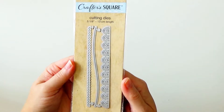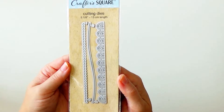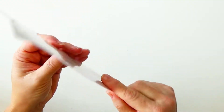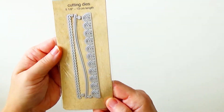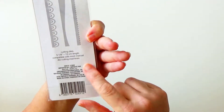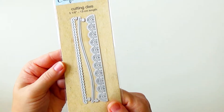The cutting die was another item I was really excited about that I had seen in a previous video and hoped I could locate at the dollar store near me, and I did. It's cute — there's an example of the edges that you could get from using it. For a dollar — I mean, come on. They work with most die cutting machines, and even if you only use them a couple of times, it's still worth it.